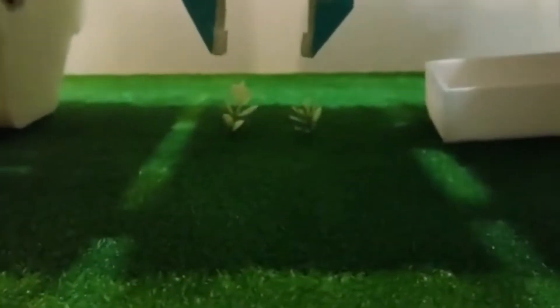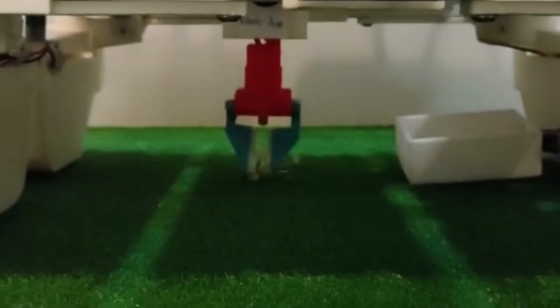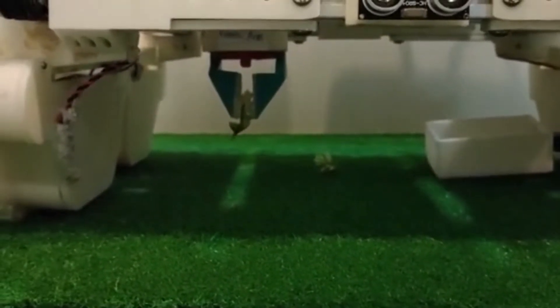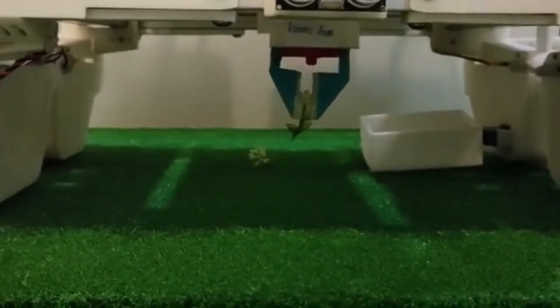The camera will identify the weed and control the robotic arm to pull it out. After pulling out the weed, it will reposition and throw the weed into the small container provided.